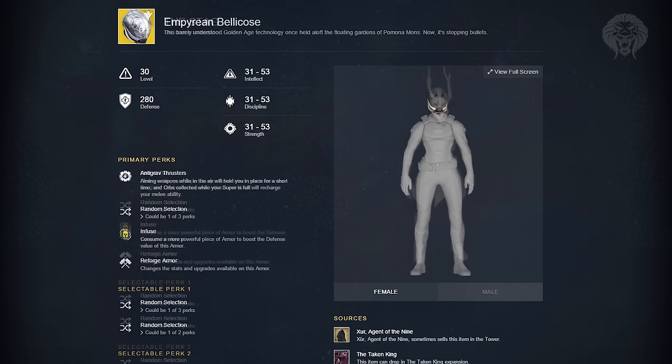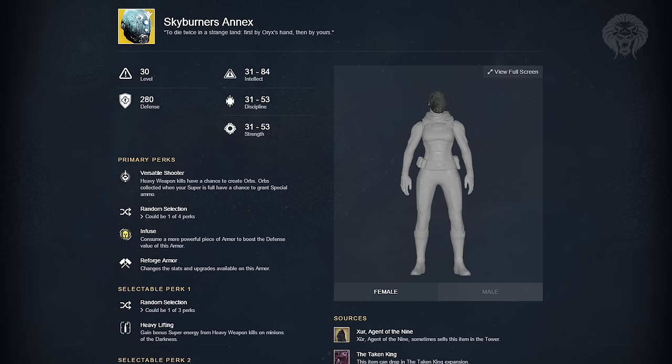For the Titan helmets we've got the Empyrean Bellicose. This allows you to aim your weapon in the air for a short time and it'll hold you there, and orbs collected while your super is full will recharge your melee ability. Then we have the Skyburners Annex, which allows your heavy weapon kills to have a chance to generate orbs, and orbs collected when your super is full have a chance to generate special ammo. It looks very cool but the perks don't seem that amazing.